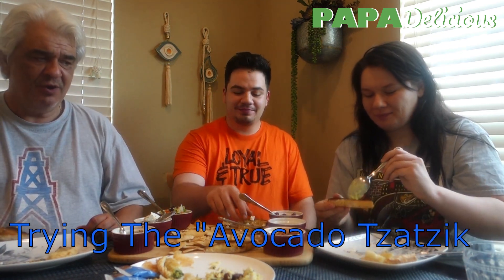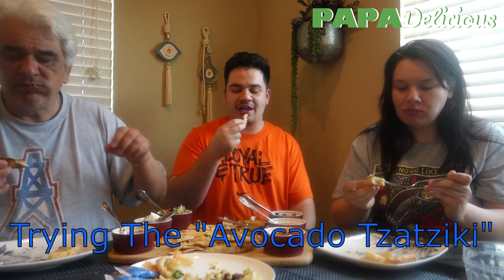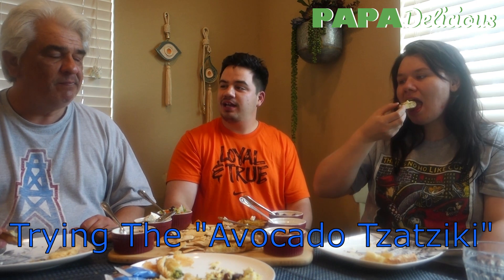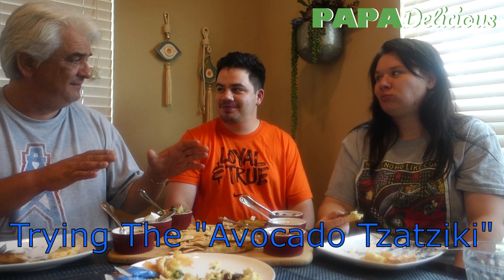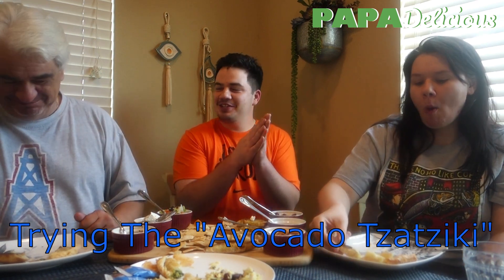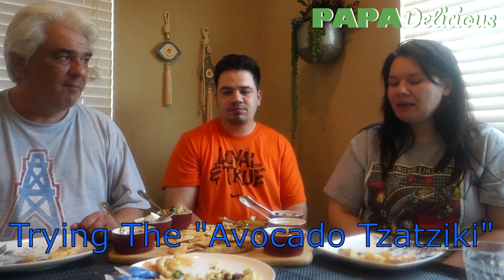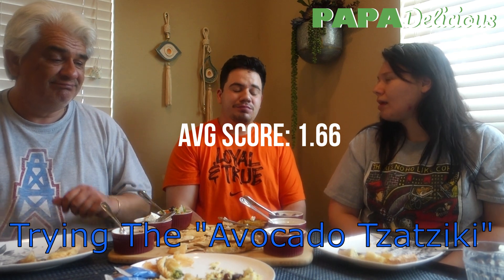Avocado tzatziki. It also has jalapeño in it. It's not bad — it has that tzatziki taste with the cucumber and a little spice. But let's keep Mexican food great and Greek food great — don't mix the two together. You don't want that fusion. That's a 0.5 to a 2. I definitely wouldn't buy this again. I would say like a 2 to 2.5.